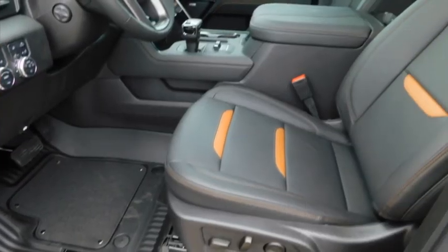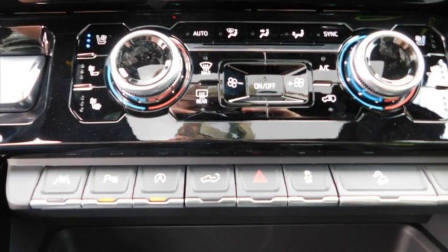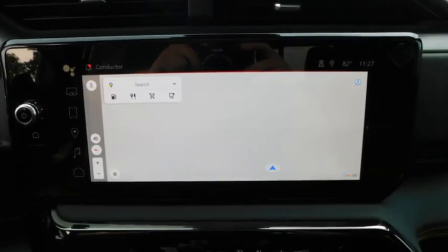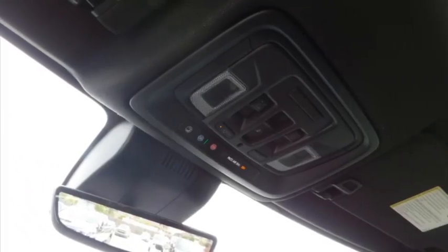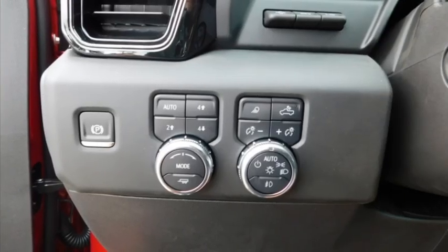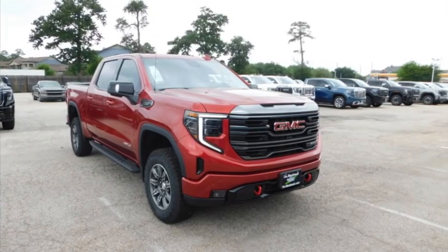This vehicle has less than 100 miles. Here are some of this vehicle's great options: towing package, aluminum wheels, heated side mirrors, daytime running lights, remote keyless entry, fog lights, mirror memory, traction control, navigation system, and security system.